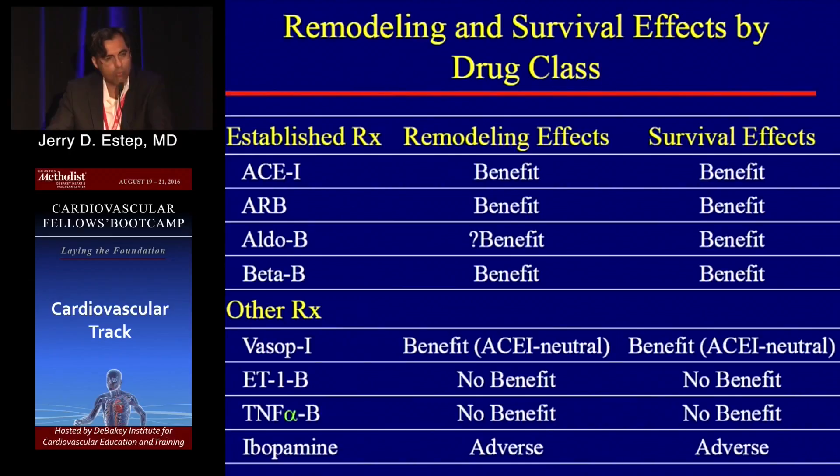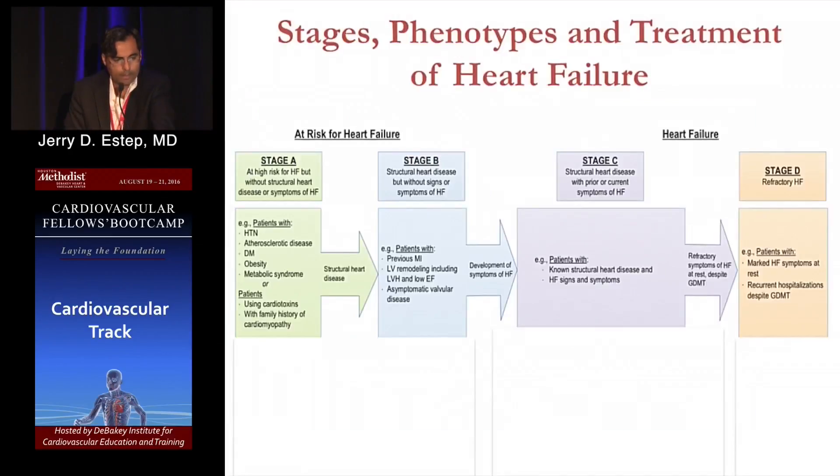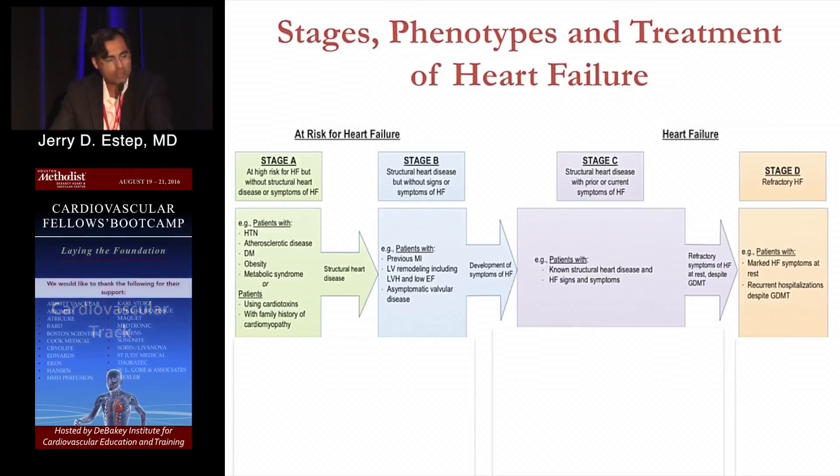In terms of potentially reverse remodeling — decreasing the heart size and improving function — there are demonstrable benefits with ACE or ARB and beta blockers. For this talk, we're focusing on heart failure with reduced EF. We stage these patients. When seeing patients in clinic with risk factors such as hypertension and diabetes, those are earlier stage — Stage A patients. The real focus for guideline-directed therapy with specific recommendations relates to Stage C.